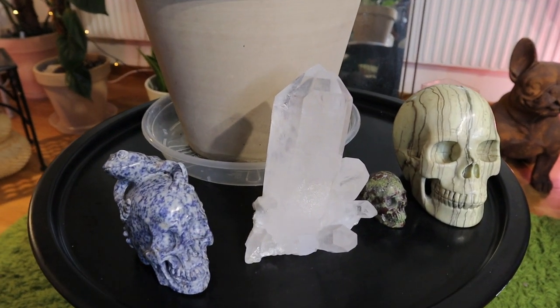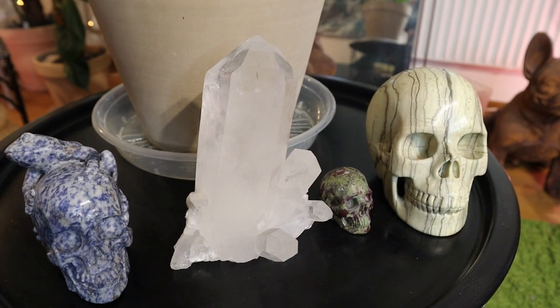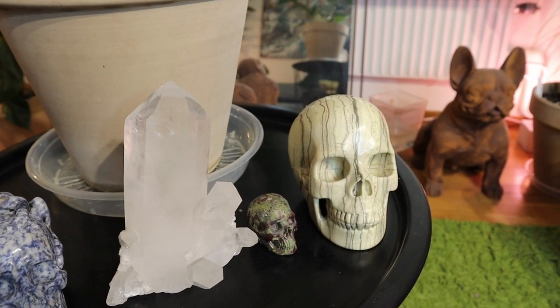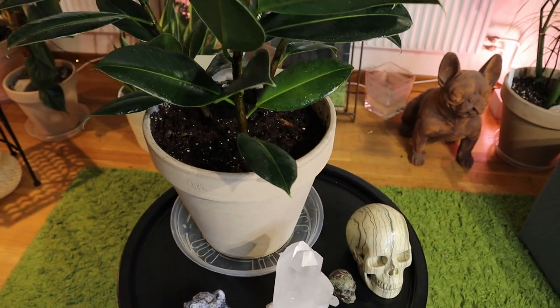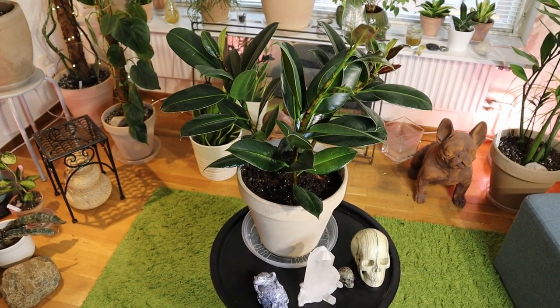Maybe even next summer it will grow a lot taller. Down here I have a few of my skulls — my lovely blue sodalite skull, my quartz crystal, my dragon blood skull, and my butter jade skull.